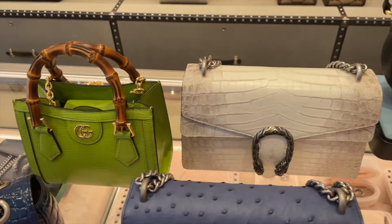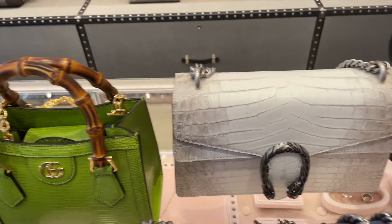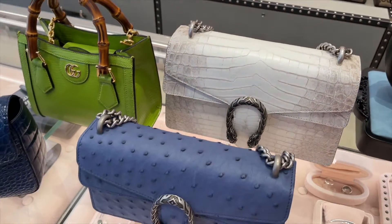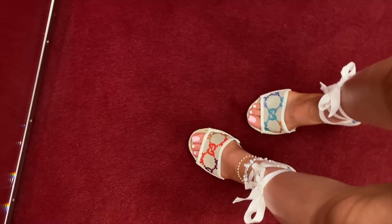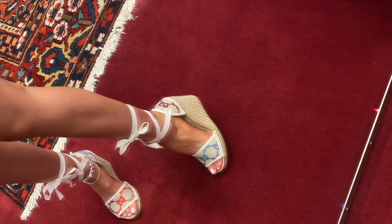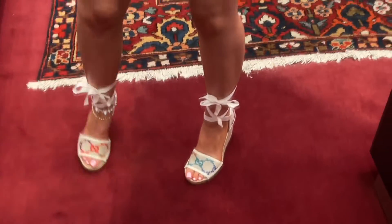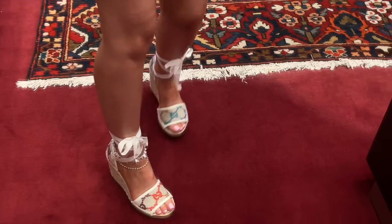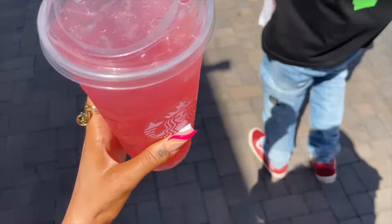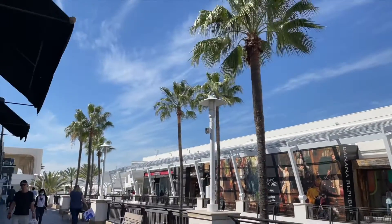You guys, this lineup is looking insane - look at these, oh my gosh, I'm obsessed with this one! What do we think of the wedges? Do you know which ones I like more, the wedges or the flatforms? Got our drink as a refuel, gonna go and do some more shopping.